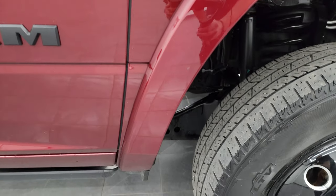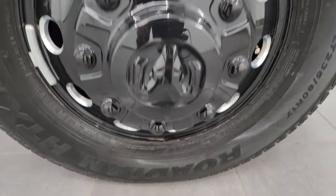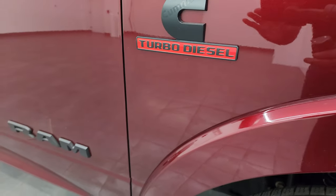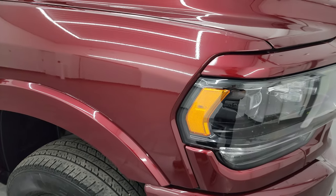No major dents or dings on the passenger side front fender. The wheel shows no major scuffs or scrapes — it's in nice shape. Delmonico Red has a lot of pearl flake in it, a really good looking color. The paint is in nice shape. You get the blacked out Ram, Cummins, and 3500 logos on the front — part of the Night Edition once again.